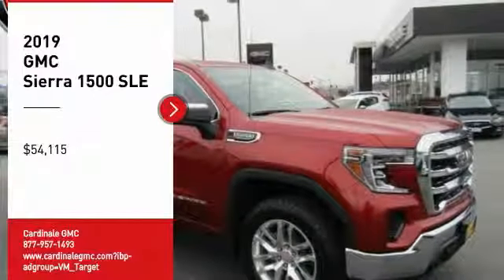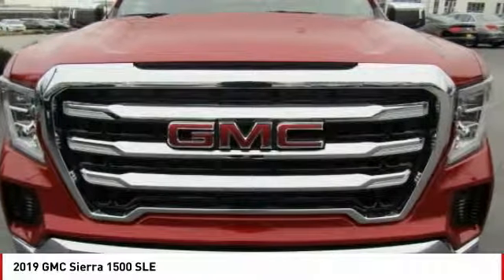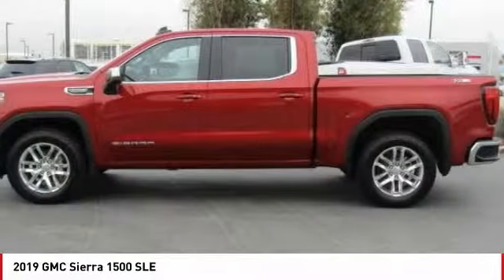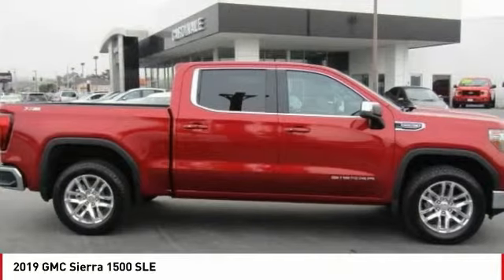Looking for the right vehicle? Check out the 2019 Sierra 1500. The GMC Sierra is a full-size pickup with all the functionality you could expect. With multiple trim levels, the GMC Sierra provides a wide range of features for you to enjoy.